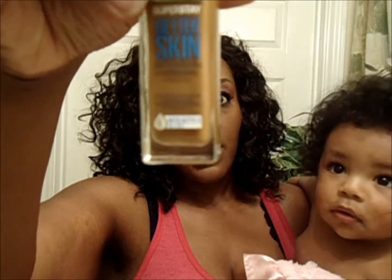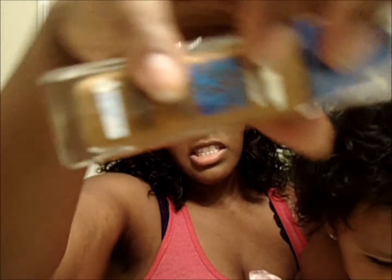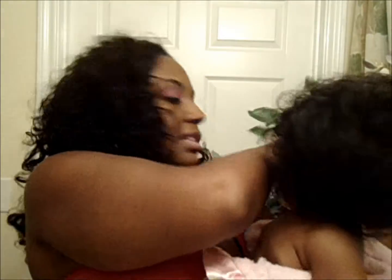So I made a Walmart run and picked up the shade that was closest to me, and this one is number 95 Coconut. That's the one I got and this is the one I'm wearing now. I think it's a pretty good match — it went on nice and smooth, it was a not-too-thick formula and blended out very well.